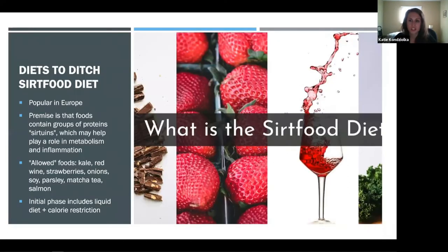Doing a Google search about fad diets for the new year, one I hadn't heard of before is the Sirtfood diet. It's been gaining popularity in Europe, and singer Adele followed it and lost a significant amount of weight. The premise is that foods contain proteins called sirtuins, which may help play a role in metabolism and inflammation, leading to weight loss. Some allowed foods are listed, and many people are excited they can drink red wine on this diet. But importantly, the initial phase includes a liquid diet with calorie restriction — which is what seems to cause the weight loss.